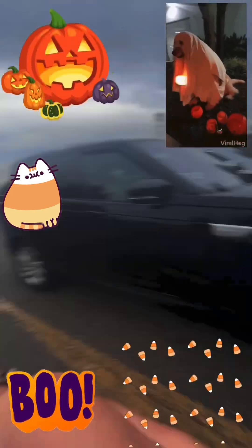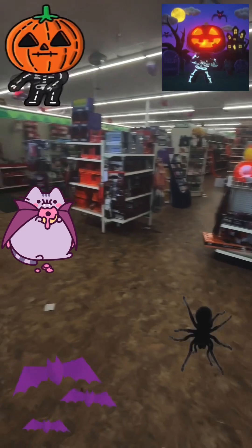Hi everybody, welcome to Sweetness 101! Today I'm gonna shop for Halloween stuff at Dollar Tree. I'm only gonna visit the Halloween section and look at the Halloween stuff and find what I want with my ten dollars. Let's go!